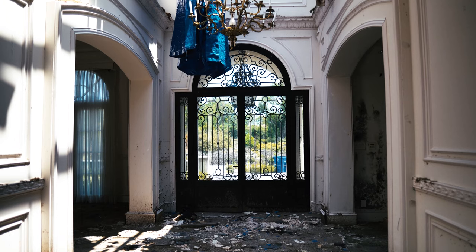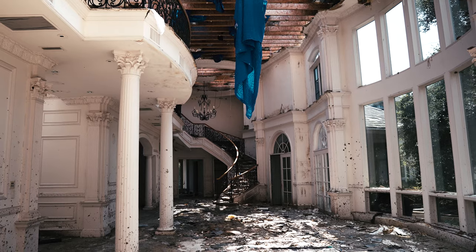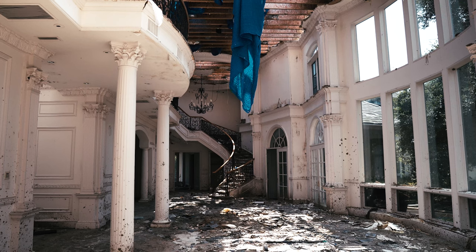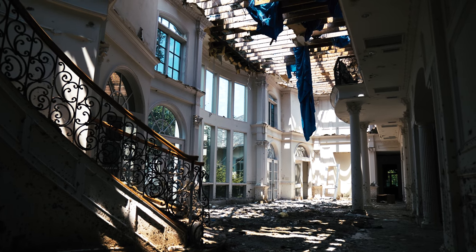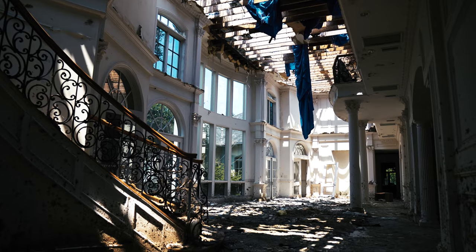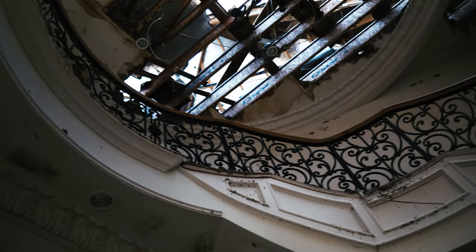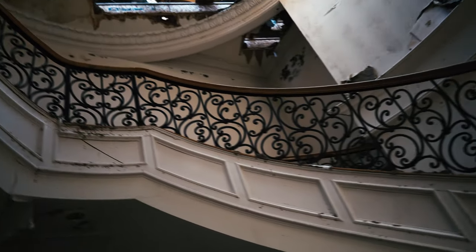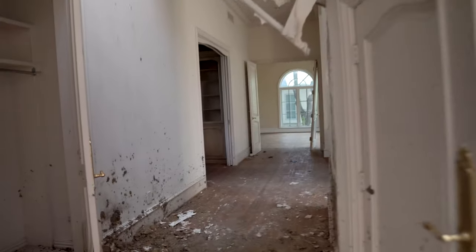What's going on guys, welcome back to the channel. Today me and Haywire are exploring an abandoned mansion here in Dallas that was abandoned due to a tornado that completely ravaged this whole neighborhood. So we're gonna walk around and see what we can find as we explore this massive home.